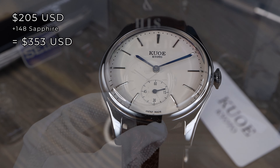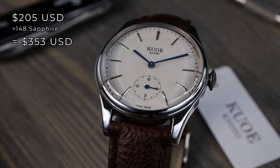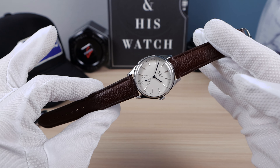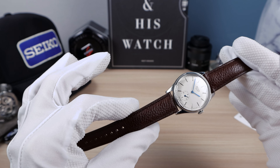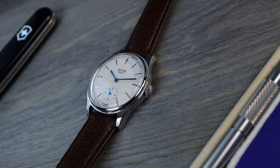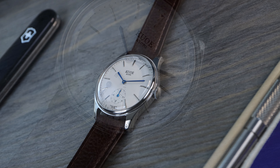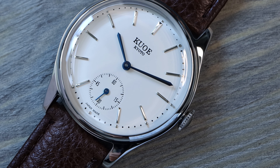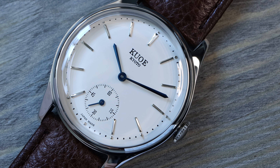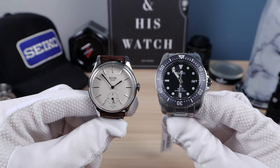The price on this watch is $205 USD on the mineral crystal. Add the sapphire for $148 and you're getting into a pricey situation for a quartz — but it is Japanese-made and beautifully styled. I'm going back and forth on the price because we can get affordable quartz from Casio or Seiko, but they don't look this good. I think you're definitely going to be happy with it if you love that small watch vintage aesthetic. The $200 is fine — go for it. It's so beautiful.